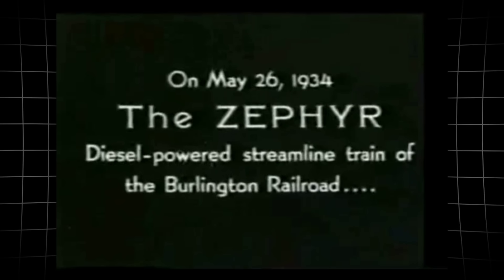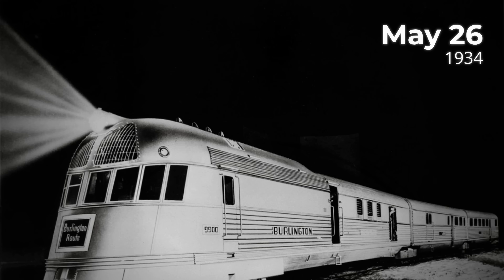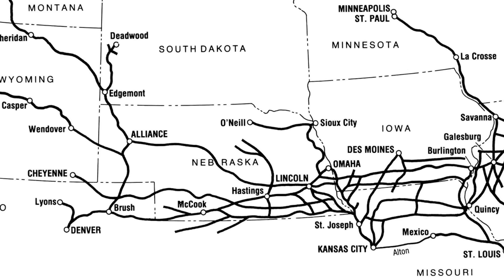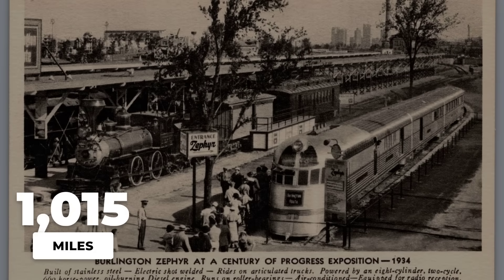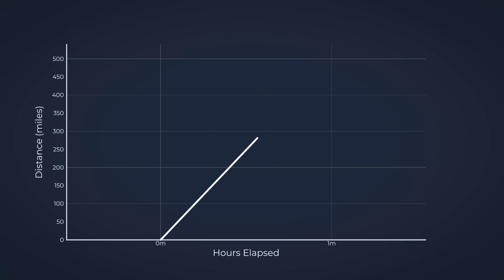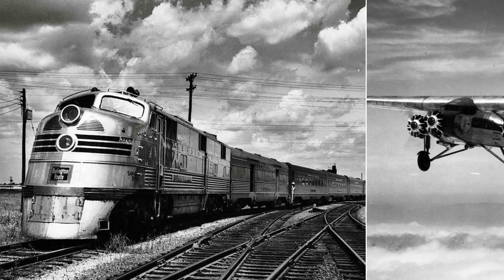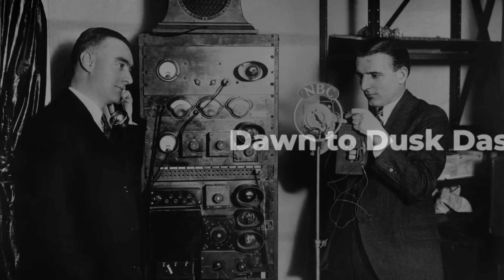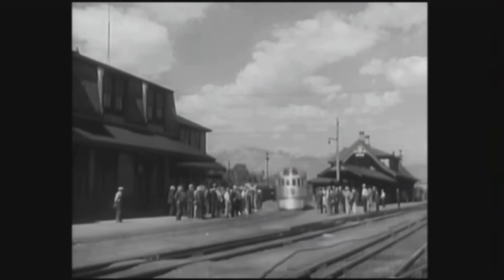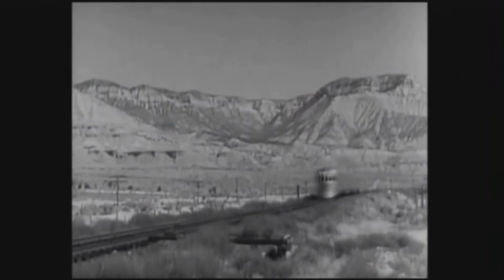Just three months later, the Burlington Zephyr made headlines of its own. On May 26, 1934, the Zephyr roared out of Denver at dawn, headed for Chicago. The challenge was to cover over a thousand miles in a single day without stopping for coal or water. By the time it pulled into Chicago's Century of Progress Exposition, the Zephyr had shattered records: 1,015 miles in just over 13 hours, averaging nearly 78 miles an hour. For the first time, a train had crossed the Great Plains faster than a commercial airplane. People cheered at every station; radio announcers called it the dawn-to-dusk dash. These new streamliners didn't just promise speed — they promised a new era.